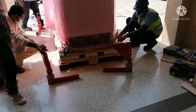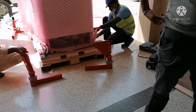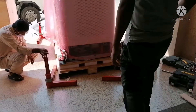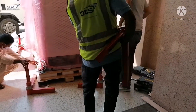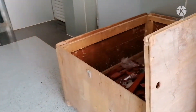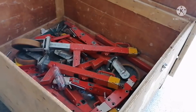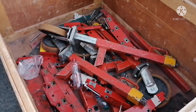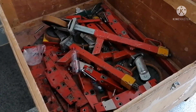The machine weighs 2 metric tons, or 2,000 kg. These are the transport wheels — the trolley that will be used to carry the machine and the gantry into the CityScan room.